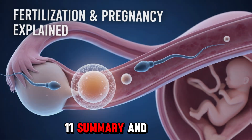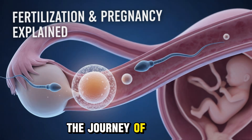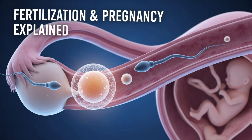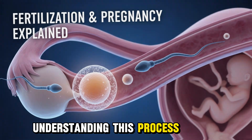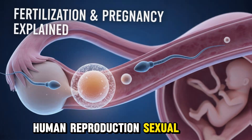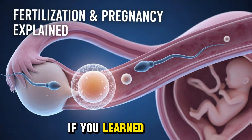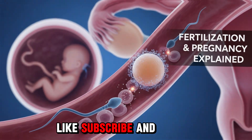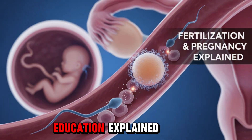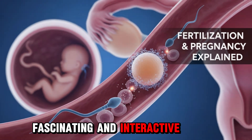Section 11: Summary and Reflection. From a single cell to a fully developed baby, the journey of fertilization and pregnancy is one of nature's greatest miracles. Understanding this process helps us appreciate our biology, human reproduction, sexual health, and the incredible design of life itself. If you learned something new today, like, subscribe, and share this video to spread awareness. This is Sex Education Explained — making biology simple, fascinating, and interactive.